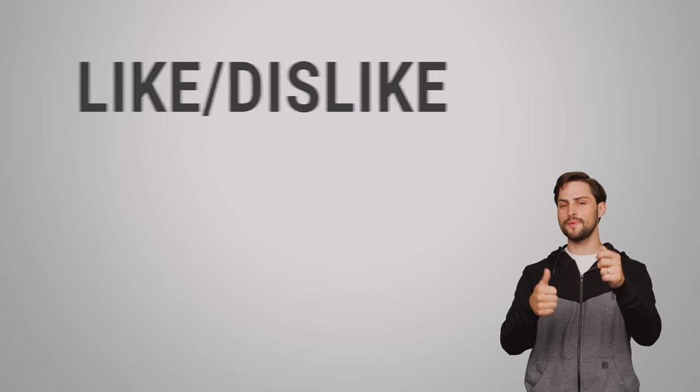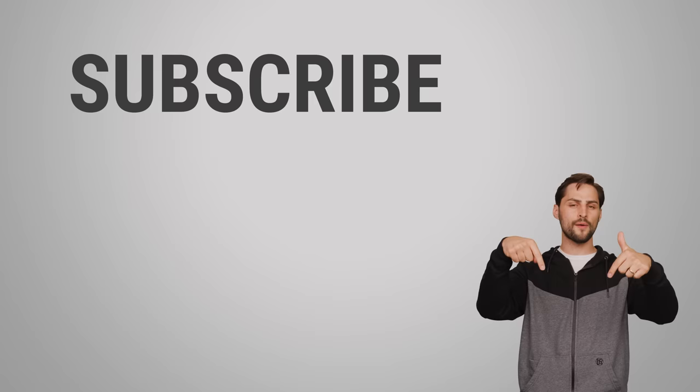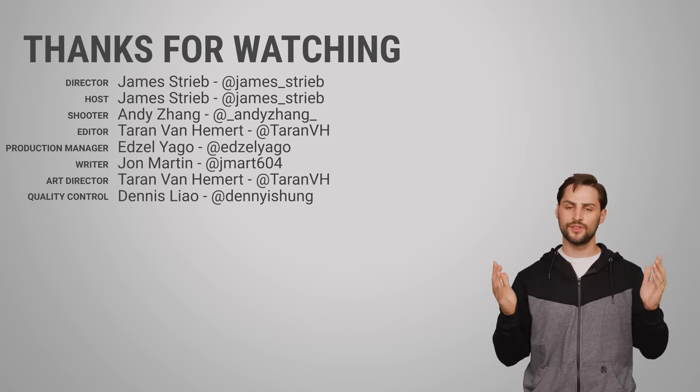Thanks for watching, guys. If you like this video, give us a thumbs up, hit subscribe, and be sure to hit us up in the comment section with your suggestions for topics we should cover in the future.